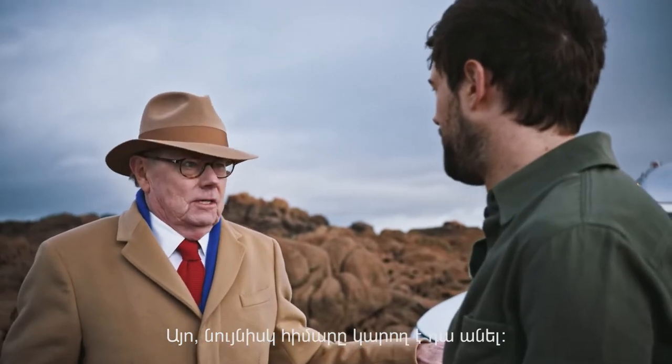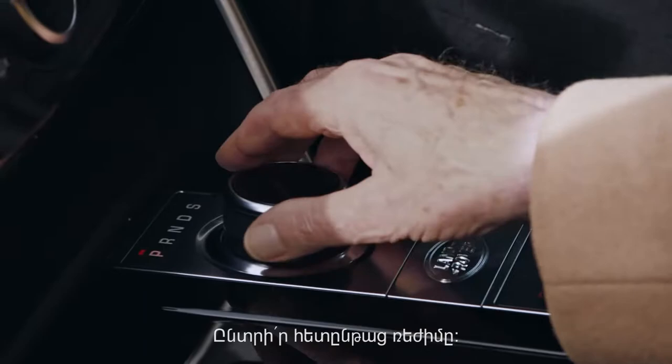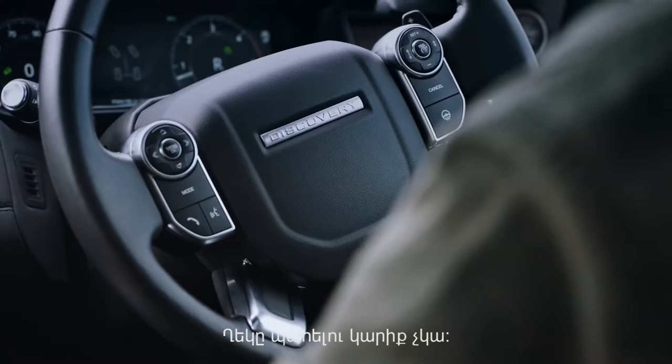Even an idiot could do it. Now you pull this up, put it in reverse — there it is up on the screen. So you don't need to hold the steering wheel.